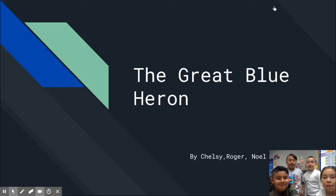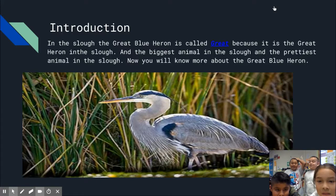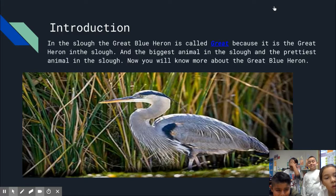The Great Blue Heron, by Chelsea, Asher, Noel, and Diego. In the slough, the Great Blue Heron is called Great because it is the greatest heron in the slough, the biggest animal in the slough, and the prettiest animal in the slough. Now you will know more about the Great Blue Heron.